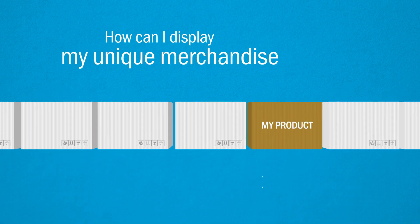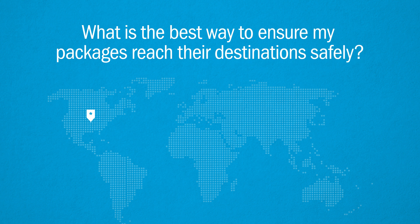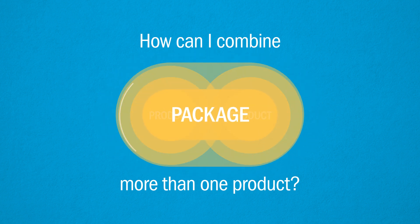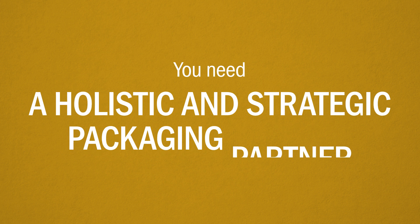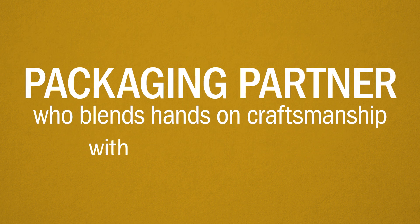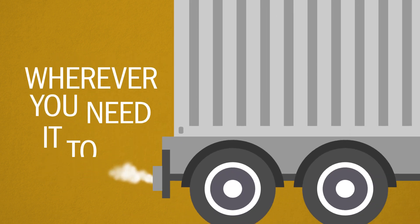How can I display my unique merchandise and have it stand out? What is the best way to ensure my packages reach their destination safely? How can I combine more than one product into a single package? What you need is a holistic and strategic packaging partner — someone who blends hands-on craftsmanship with efficient automation and has a level of security and structure to deliver your product safely wherever you need it to go.